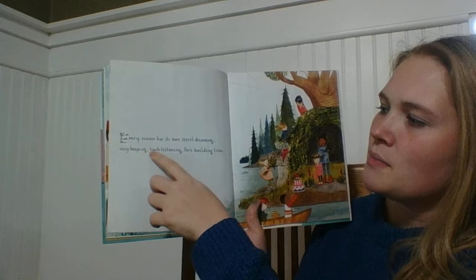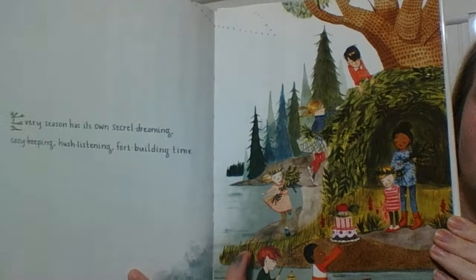Every season has its own secret dreaming, cozy keeping, hush listening, fort building time.